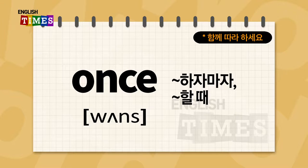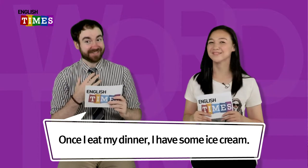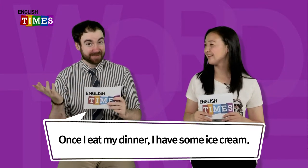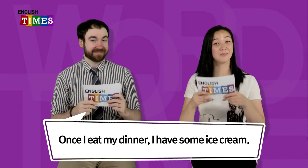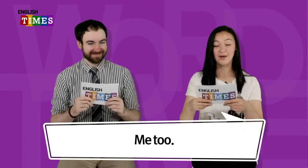The next word is once. 하자마자가 once예요. Give me a sentence with once. So once I eat my dinner, I have some ice cream. 밥 먹자마자 아이스크림을 먹는대요. Me too. 먹자마자 빵도 먹어요. Once.